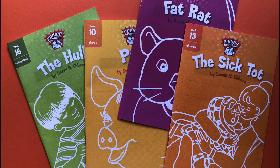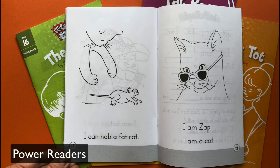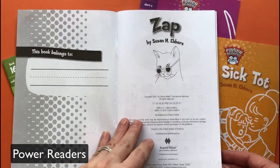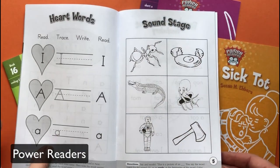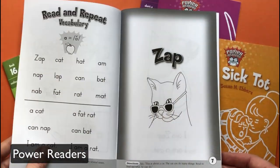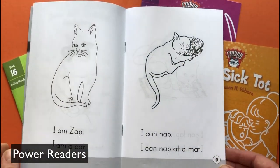You should also check out Susan Eber's Power Readers. These are a collection of 28 books. The books not only contain stories, but they also have exercises for building phonemic awareness, vocabulary, and reading comprehension. The books themselves are rather flimsy because they're meant to be written in, and the pictures are in black and white. Some of the language is a bit stilted, but overall these are good stories and a great option.